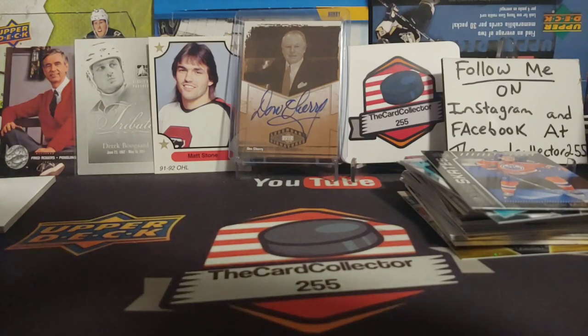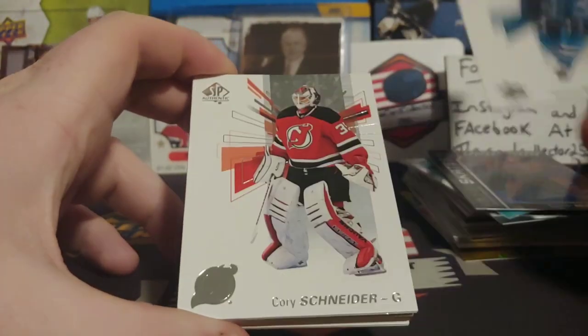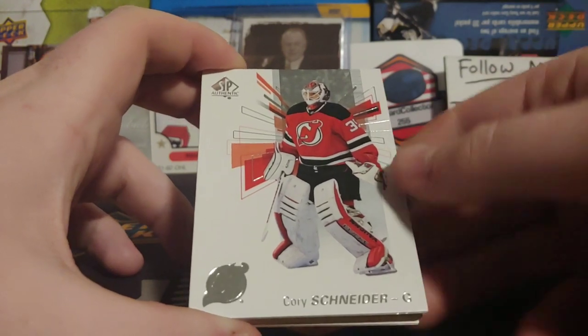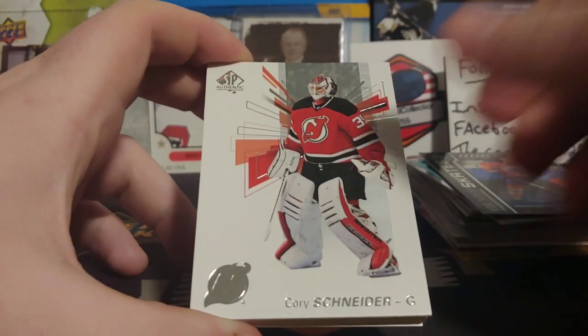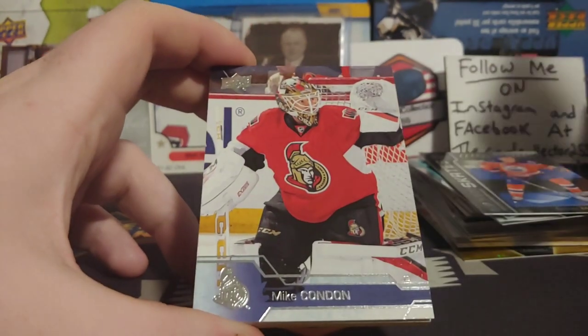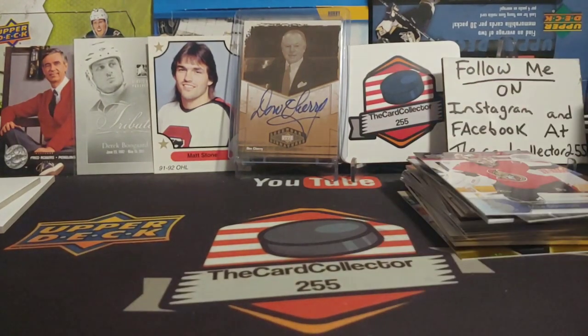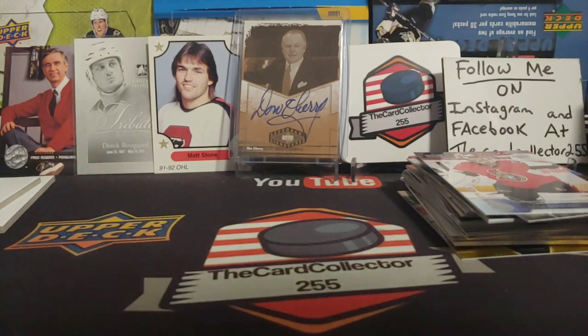Last pack of SP Authentic. We got Vodka, Schneider, Bergeron, Spooner, and a Mike Condon. Don't know where he's at now — someone can leave it in the comments. I thought he was playing AHL, maybe a year up now. But who knows.